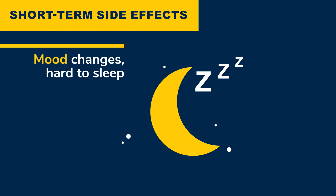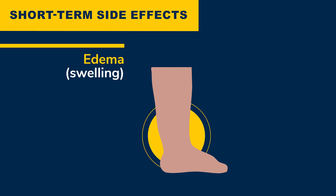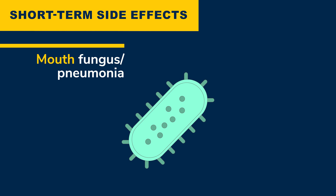Short-term effects of prednisone — when you have used it less than seven days — may include feeling anxious or having a hard time sleeping. Your blood sugar may increase in one to two days, your ankles might swell, and you may have a higher risk of developing a fungal infection of the mouth or genitals.